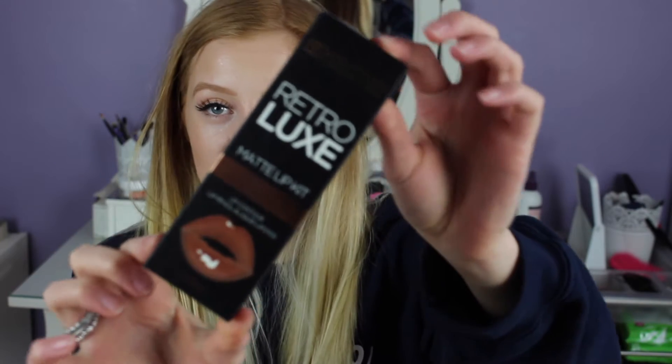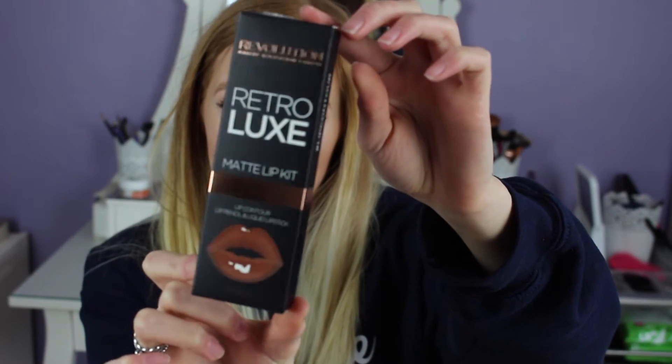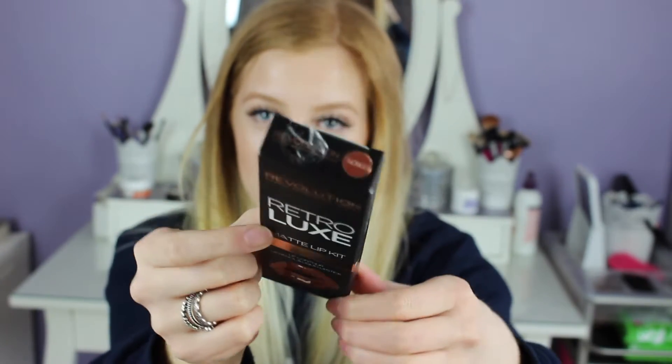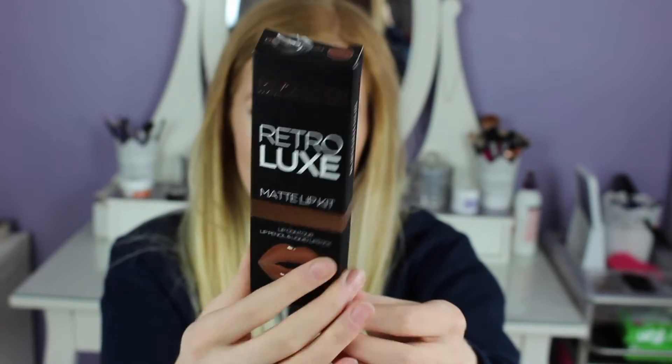We're going to be reviewing the Makeup Revolution Retro Luxe Matte Lip Kit today. I was looking for a few videos on YouTube and they're mainly a big thing in America at the moment, because I haven't really seen many UK videos on it, but I know they've been selling it in shops very fast and online. I wore it yesterday so I could try it out for you and tell you how long it lasted. This is what the packaging looks like — it is very nice. The lip shade is on the lid and the liner shade is on the bottom.